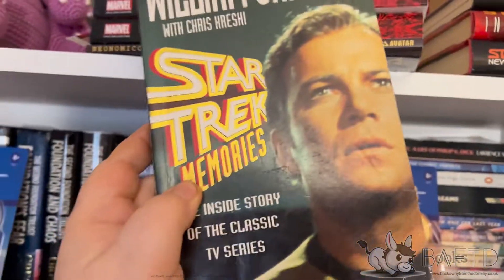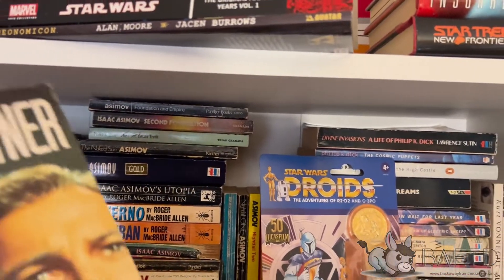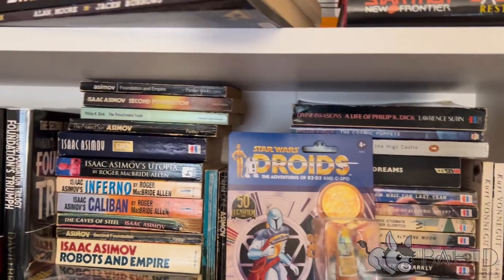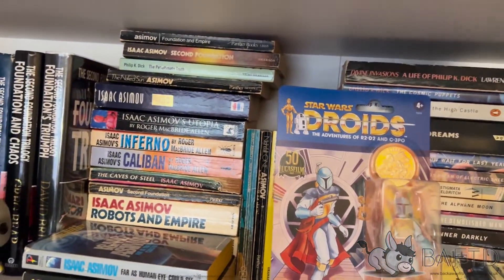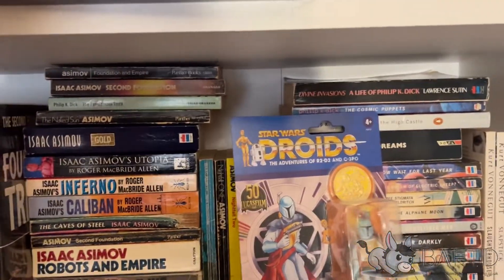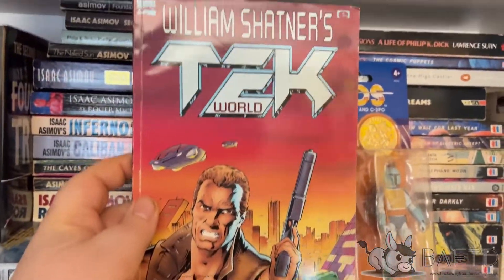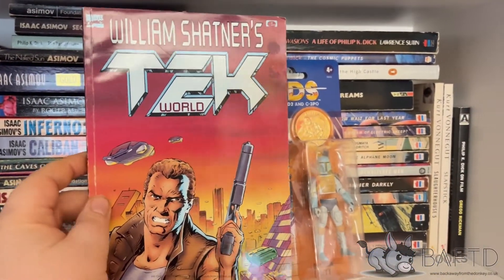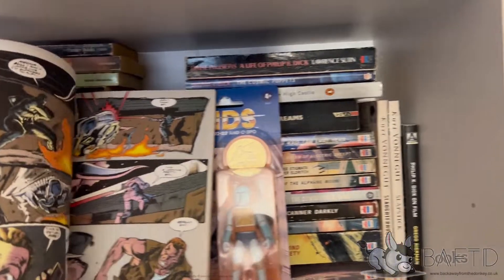For some reason I have Star Trek Memories - the William Shatner book - which is basically his memories of filming the original series of Star Trek. Obviously ghost written with Chris Kreski, who did a very good job of it. That's actually, if you're into Star Trek, well worth reading. And the Movie Memories one done with Chris Kreski is worth it as well. And then I have the comic adaptation of William Shatner's TekWar. William Shatner's Tek books get a bit of a sort of people joking about them, but they were actually ghost written by Ron Goulart, and Ron Goulart is a great writer. So as much as people take the piss out of them, they're quite good.